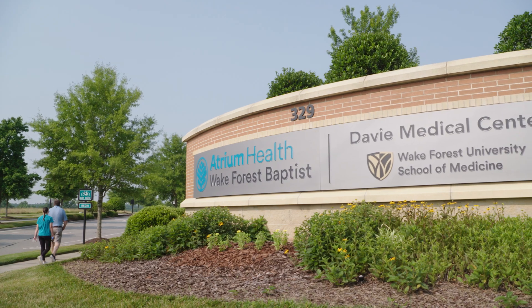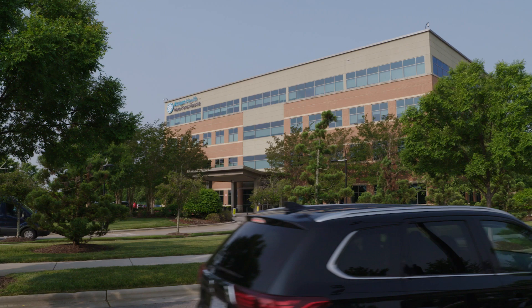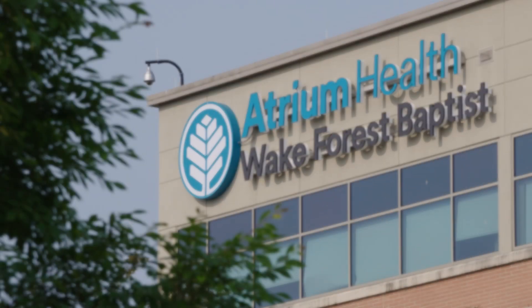Davie Medical Center is located in Davie County, North Carolina, about 20 minutes west of Winston-Salem. Our mission at Davie Medical Center is really to be the premier provider for our community, to provide high-class quality services with a great patient experience. Our goal is to deliver high quality care but also be efficient and mindful of our patients' time in doing so.